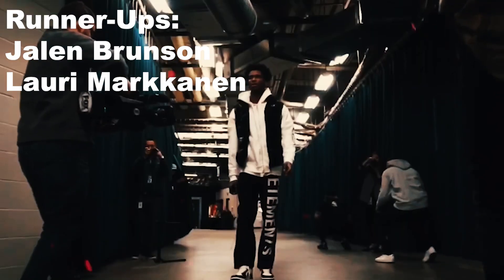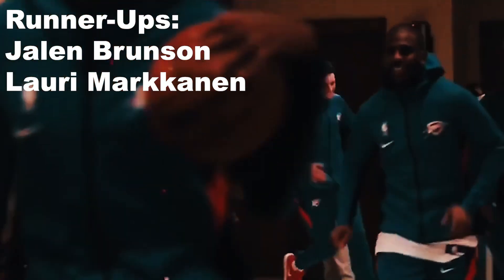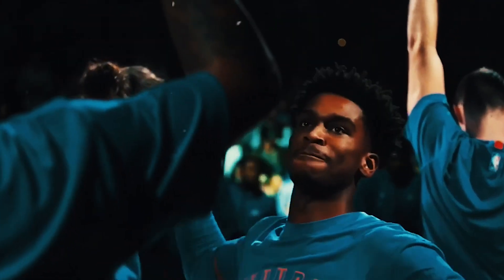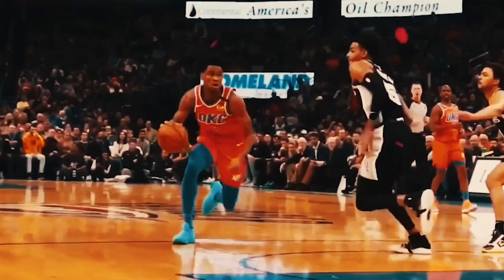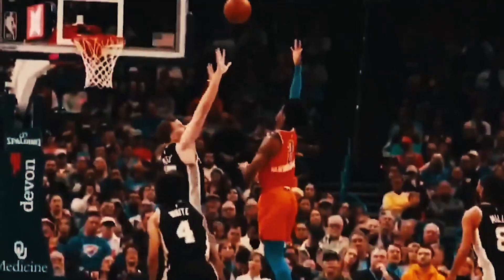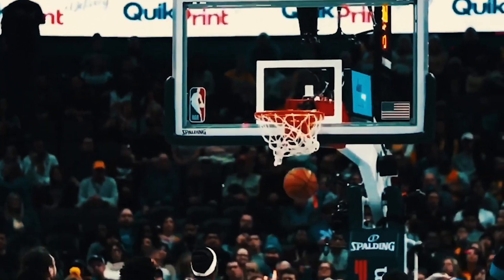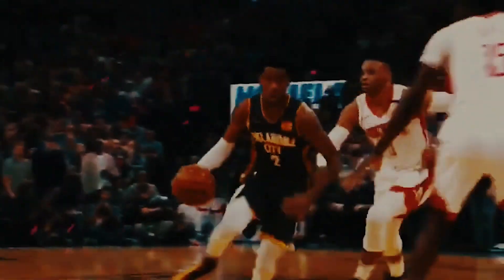The two players right behind him in the MIP running are Jalen Brunson and Lauri Markkanen. Brunson left Dallas to join the Knicks as the full-time point guard instead of playing in Luka Doncic's shadow, and he is flourishing as a result, producing at a level that should get him legitimate all-star buzz. Markkanen has gone from a decent role player who spaces the floor to someone scoring about 25 points per game while shooting the lights out.